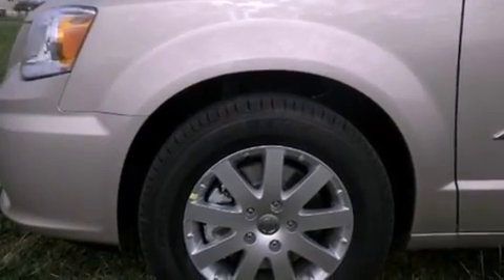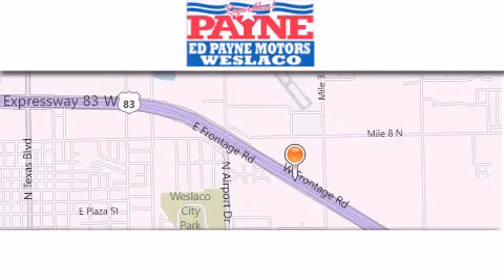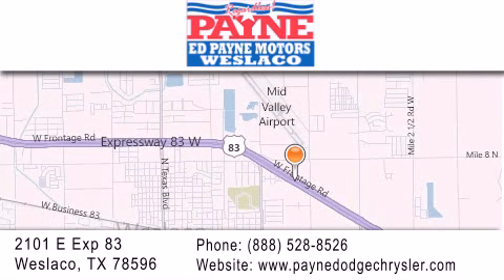Contact us today and schedule your opportunity to see this vehicle in person. Thank you for considering Ed Payne Dodge for your next luxury vehicle. If you have any questions, please visit our website, give us a call, or stop by our dealership at 2101 East Expressway 83 in West La Cove.